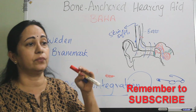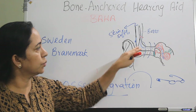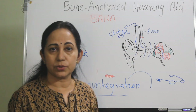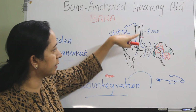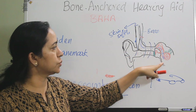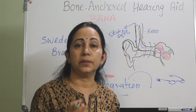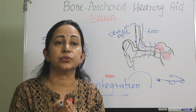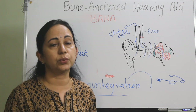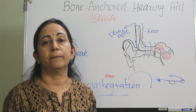BAHA can be used even if the external auditory canal is absent, as in cases of canal atresia or canal stenosis. No ear mold is used in the external auditory canal, so there is no moisture formation or irritation of the canal skin. The dampening effect caused by skin and soft tissue is eliminated, so sound recognition and quality of life are much better with a bone-anchored hearing aid.